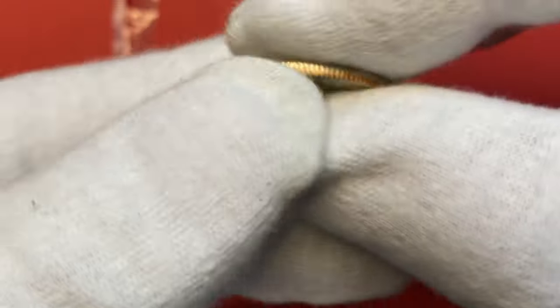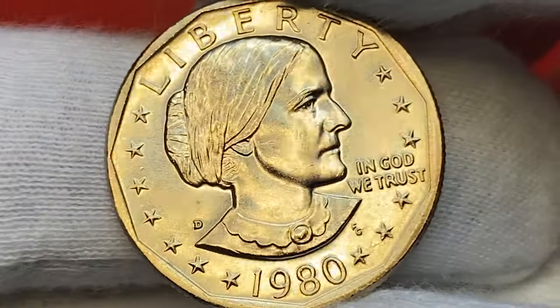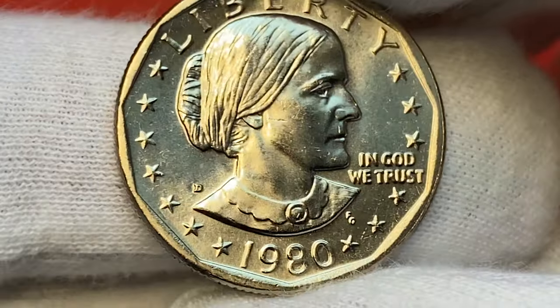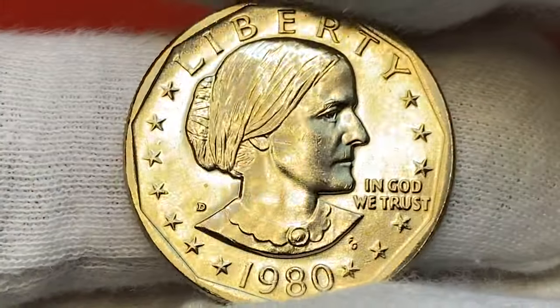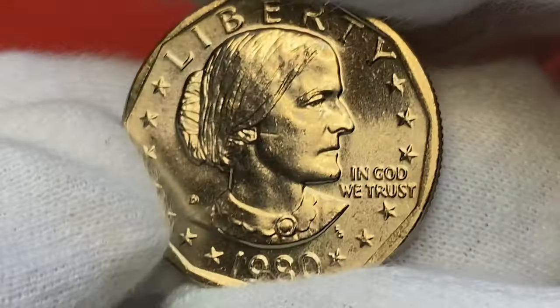This spectacular specimen exhibits razor-sharp definition on all design elements, and the pristine brilliant surfaces radiate vibrant mint luster on both sides. Focal areas of the bust show just several wispy ticks, three tiny bag marks, and one light gauge near the ear.